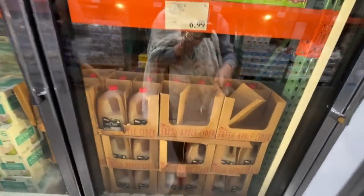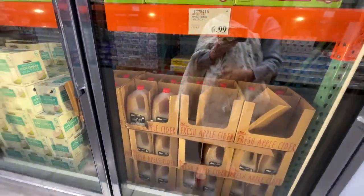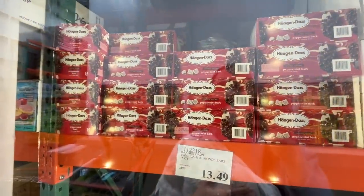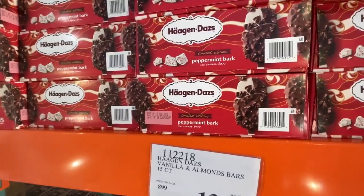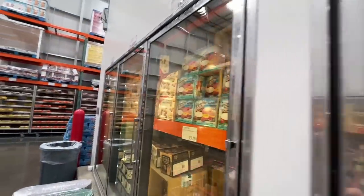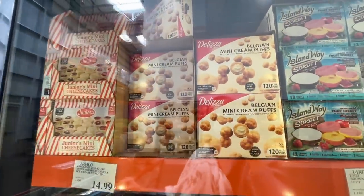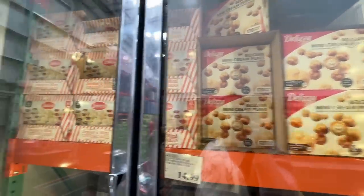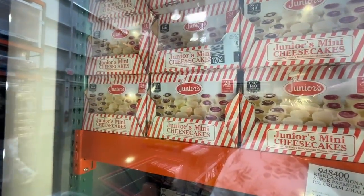Fresh apple cider — $7 for a gallon, just for the holidays. Häagen-Dazs peppermint bark limited edition ice cream bars for $13 — looks good to me and I don't even like ice cream. Belgian puffs — Alex's favorite, $13. A holiday staple: 120 cream puffs. Junior's mini cheesecakes — 24 for $20.